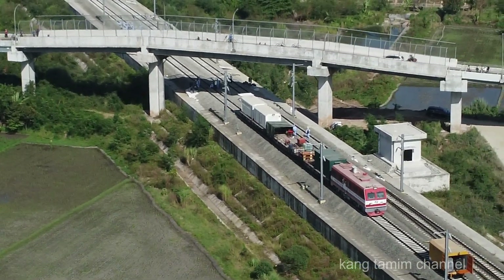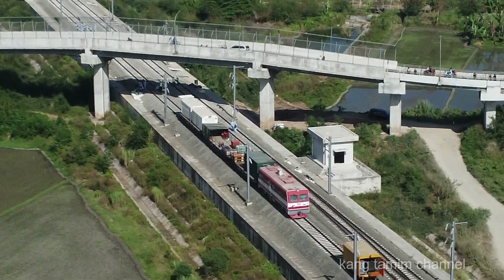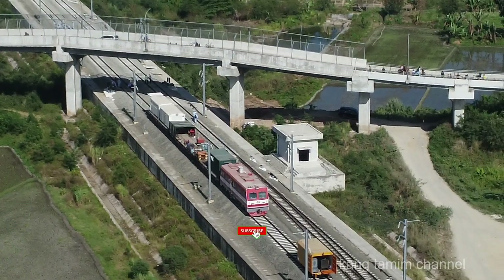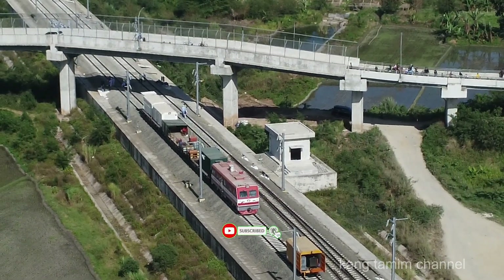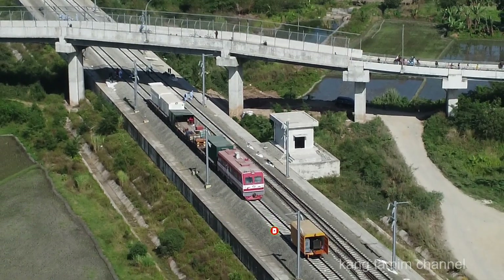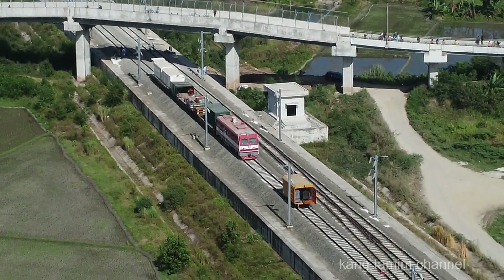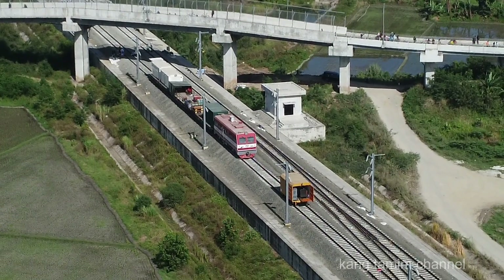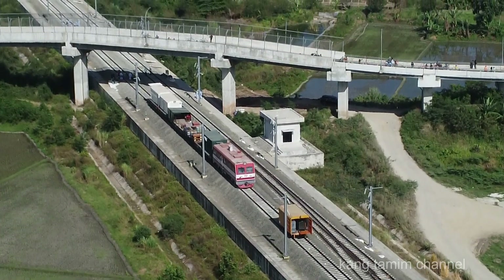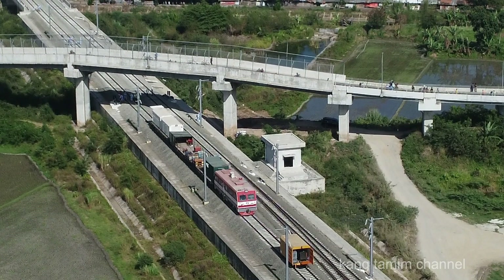Dan di sisi sebelah timurnya, lihat juga satu unit mesin untuk melakukan aktivitas perlakuan panas setelah dilakukannya penyambungan rel. Untuk melihat lebih lengkap aktivitas yang sedang dilakukan di jalur 1, di subgrade dan trek elevasi kereta cepat Jakarta-Bandung, silahkan simak videonya sampai tuntas.